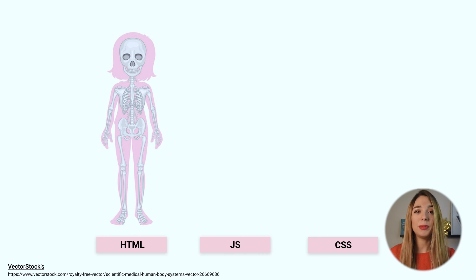Let me give you an analogy to completely understand how these three things come together. We can think about them as our human body. What we have first is the skeleton — this is the HTML. They are the bones of the web.